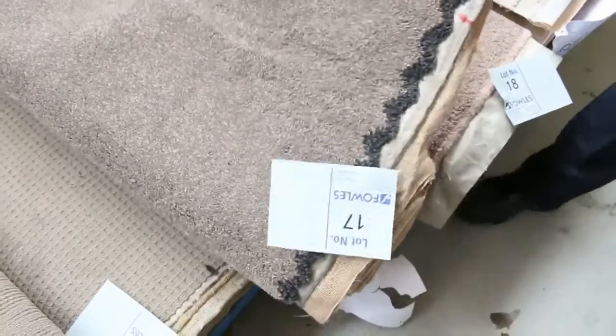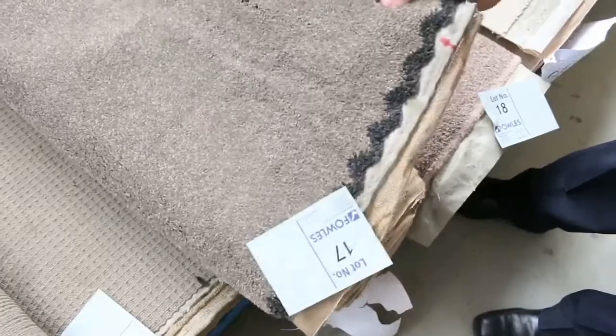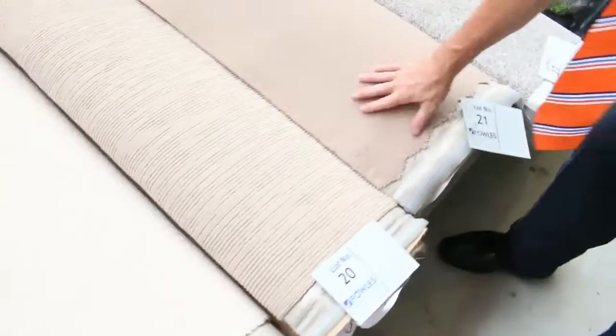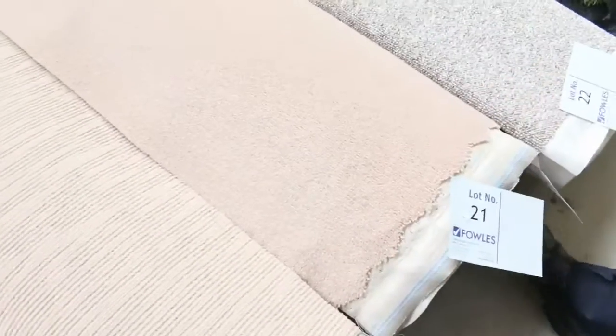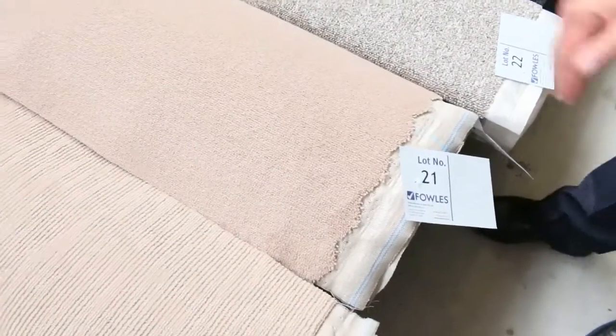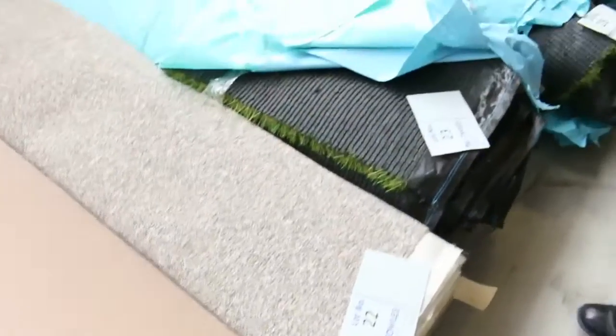Lot number 17 is a 5.3 metre roll. That carpet there would normally retail up around about $200 a metre. I reckon around about $30 to $35, something like that. But a lot of these other ones will sell for as little as $25 a metre. Even that — it's a wool plush pile — I reckon around about $25 a broadloom metre. And of course, the broadloom metre is a metre by 3.66 metres wide, which is the width of the roll. So really good value there for the roll-ins and off-cuts.